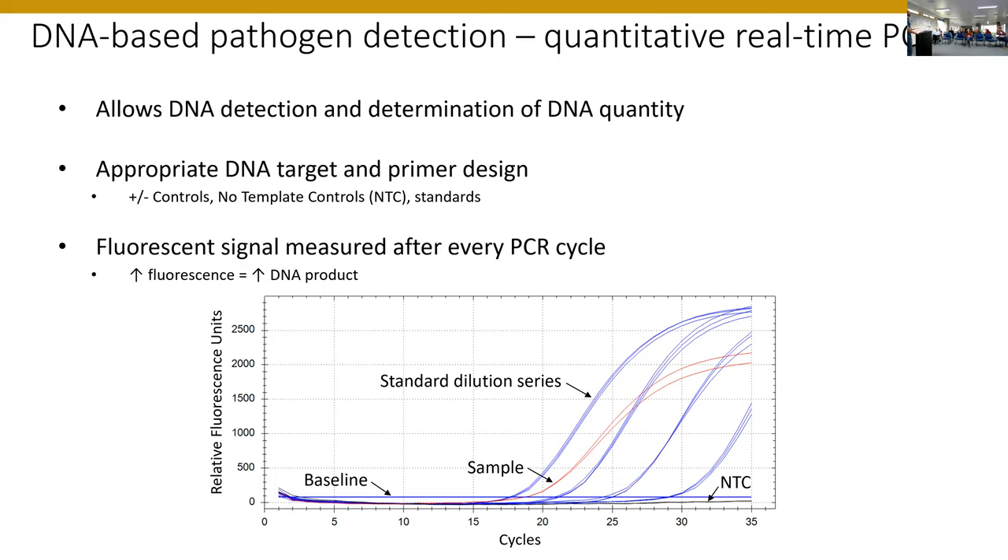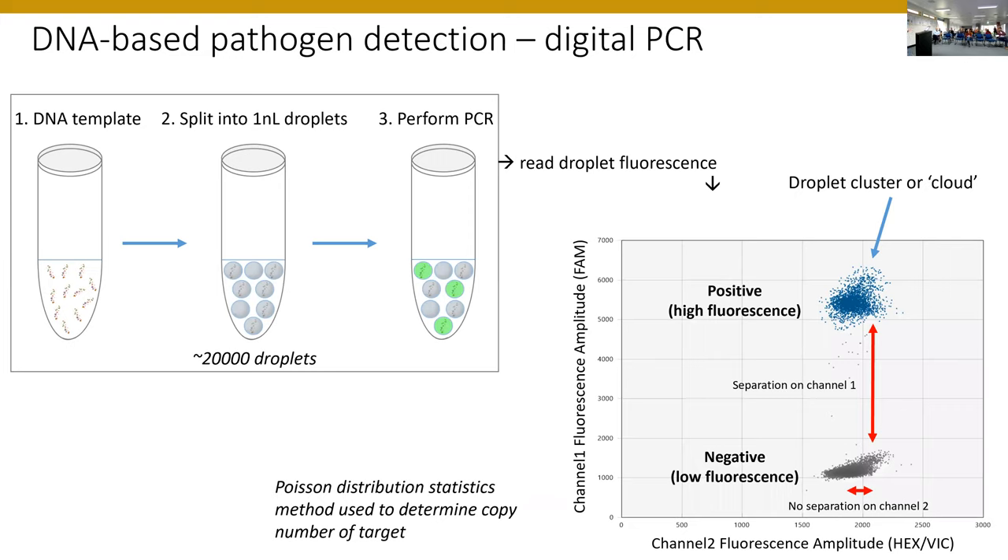Quantitative PCR requires a standard curve for quantification. In comparison, a fairly recently accessible platform is digital PCR — particularly droplet digital PCR. This technology was actually described before real-time PCR, but has taken a while to come into the mainstream. It works on the same reaction chemistry as quantitative PCR: you still have primers and can have probes or intercalating dyes. You have your PCR mixture with DNA template, and what happens with digital PCR is you split that 20-microlitre reaction into one-nanolitre droplets using an oil emulsion technology — sold by Bio-Rad. Some droplets have DNA; some are empty.